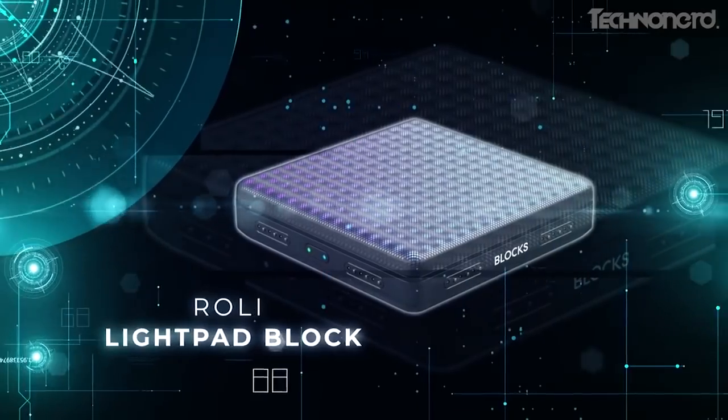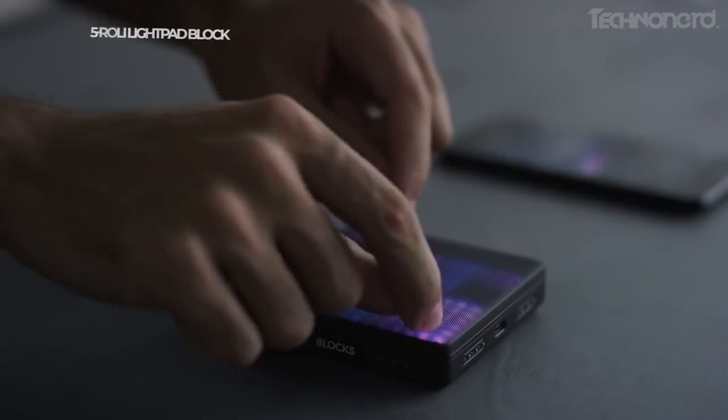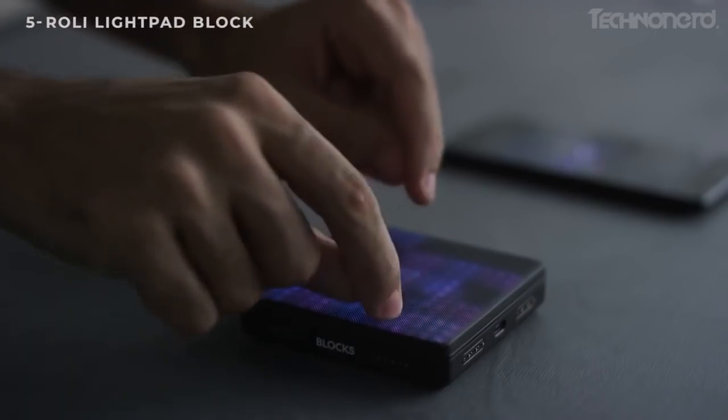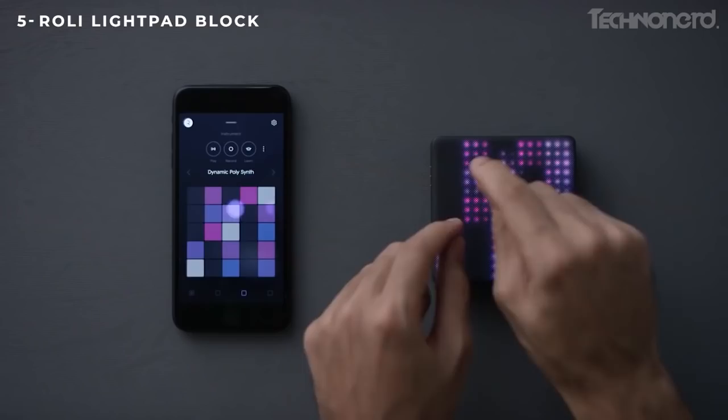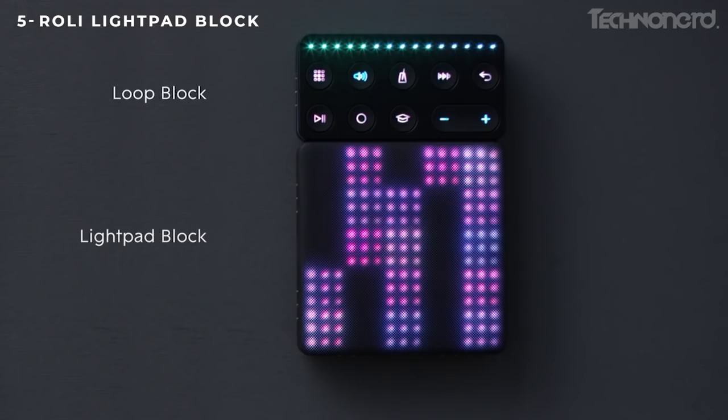Roly Light Pad Block. Wow, this thing is awesome. Roly lets you pretend you're in a synth rock band. You just need to press small squares to create loops and effects. Artists like RZA make samples you can use to make a song and share it online.